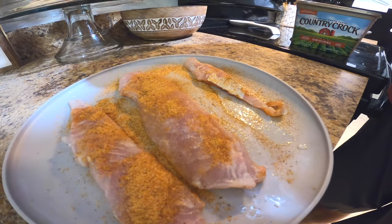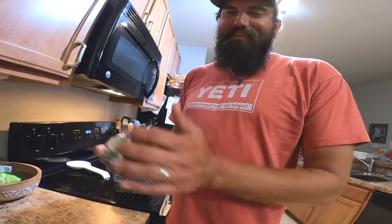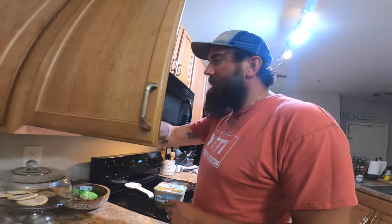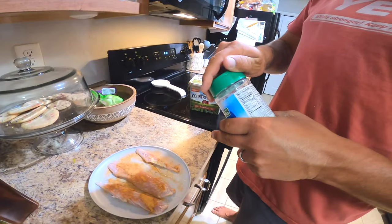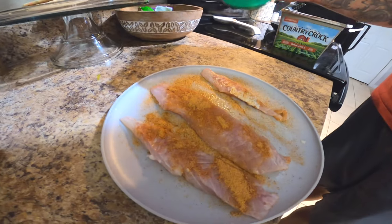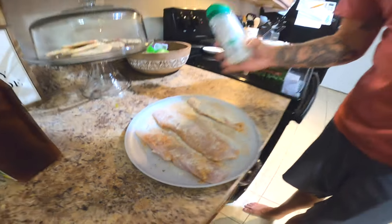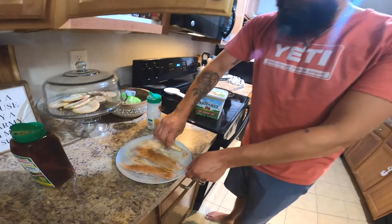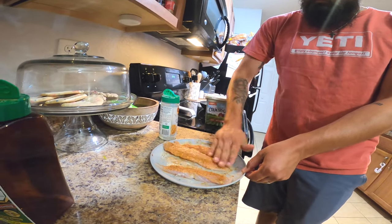We're going to go ahead and do both sides with Tony's... and we're out of Tony's. We're not going to do Tony's on both sides because we're out. In the last video y'all saw me use a little bit of ranch seasoning — we'll put a little bit of that on there too. Switch it up a little bit, try something different. Everyone throw some Tony's — we're just going to rub the flavor in there.